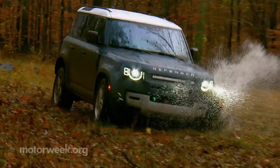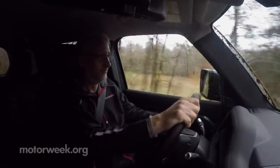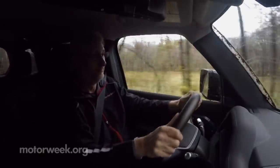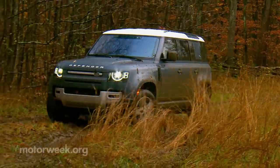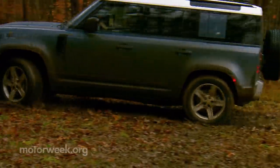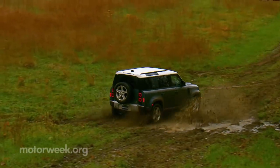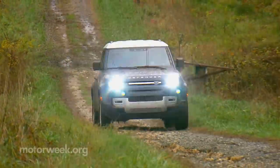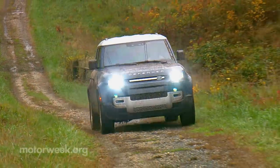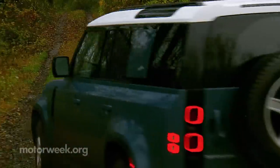First and foremost, fans should be happy to know that despite the modern looks, the 2020 Land Rover Defender still hauls the goods when it comes to off-road performance. Yet the rebirth of this British Empire legend has delivered more than just go-anywhere abilities combined with British sensibilities. It's a new Defender for a new age, equipped to take you on whatever adventures you have in mind, whether it's around the block or around the world.